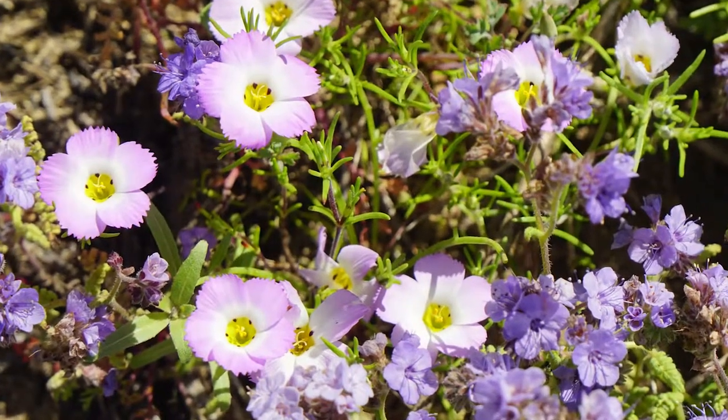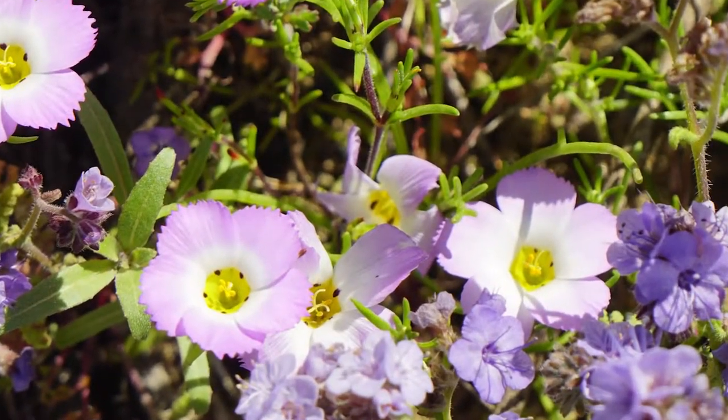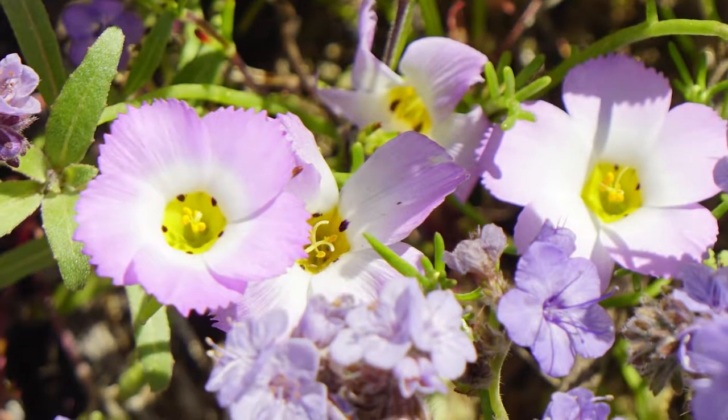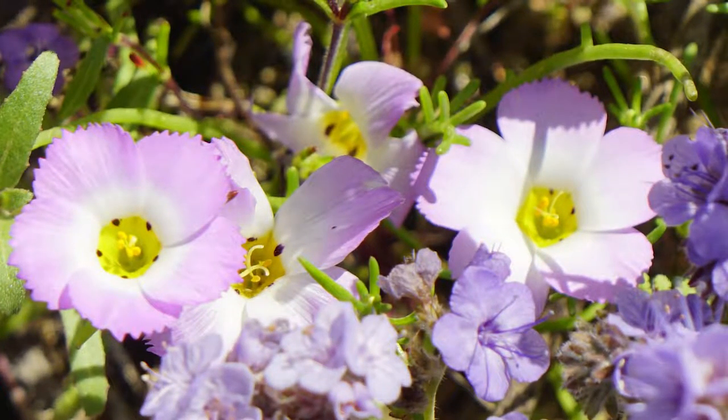There's a second flower that superficially looks sort of similar, mostly because they're found in close proximity and they have the pink and white colors. Which one is that? The ground pink, which is in the pink family. The pink family is the carnation family, right? Correct.